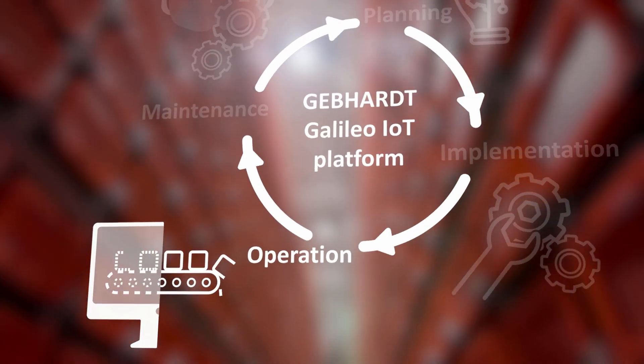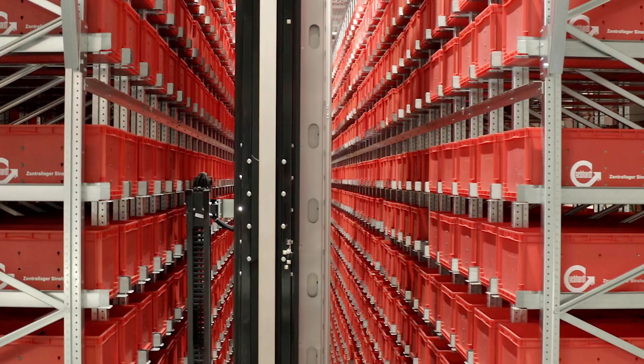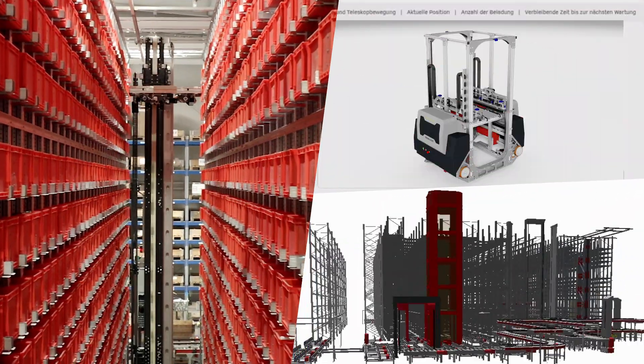During operation, dashboards visualize the current plant status, so you can constantly monitor the situation almost in real-time. In addition to the virtual system, your customer portal also shows the much more detailed digital twin of each plant component.